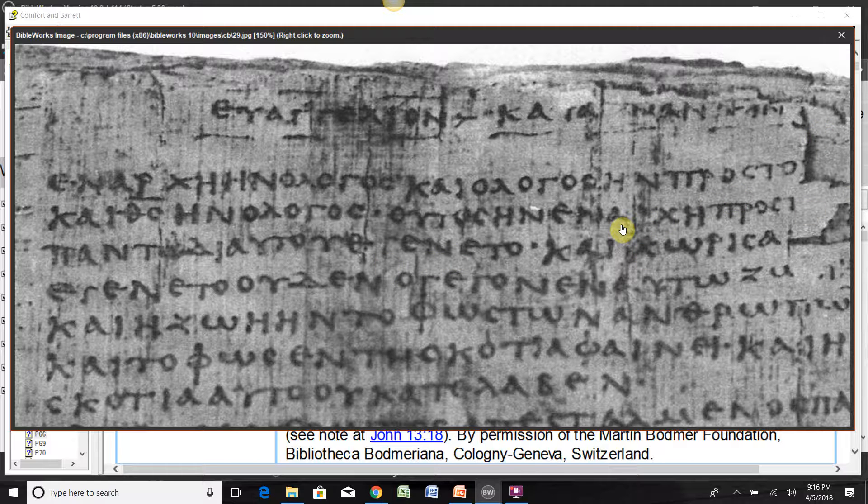P66 is actually in really good condition for as old as it is, because a lot of the manuscripts from the same time period are not so great. The other major manuscript from this time period is P52, and P52 is just an itty-bitty fragment — it's absolutely tiny, and not much of it survived at all. So considering that its nearest contender is P52, which has literally just a few words, P66 is actually in pretty good shape.